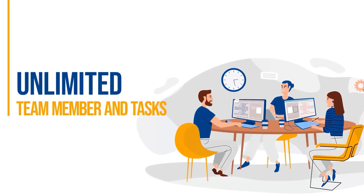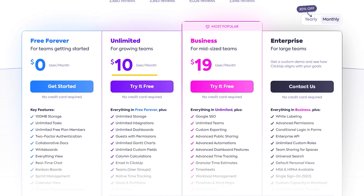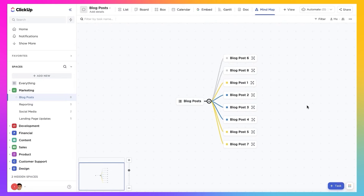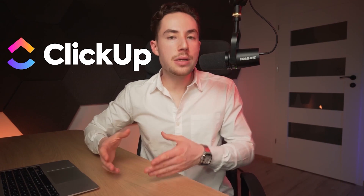ClickUp's free plan is quite generous — you can add unlimited team members and use 11 different views. Price-wise, it falls in the middle, starting at $10 per user per month and going up to $12. For serious project management, the Business Plan at $19 per user per month provides excellent views and automation features. Keep in mind there's no free trial, but they offer a 30-day satisfaction guarantee for all paid plans. ClickUp is the right option if you need higher customizability or you're a small team or startup needing comprehensive features at a reasonable price. Click the link in the description to get a massive discount.